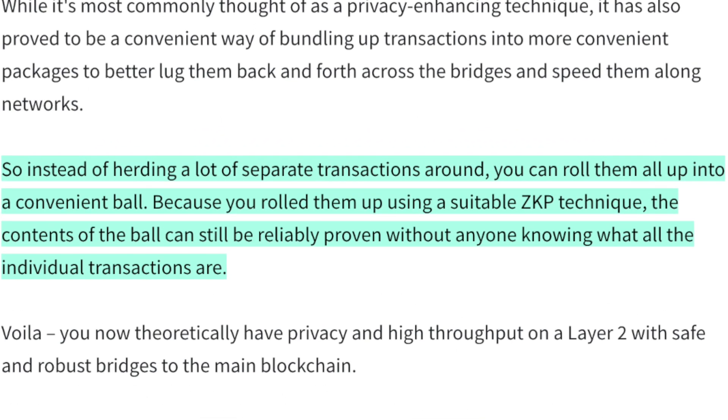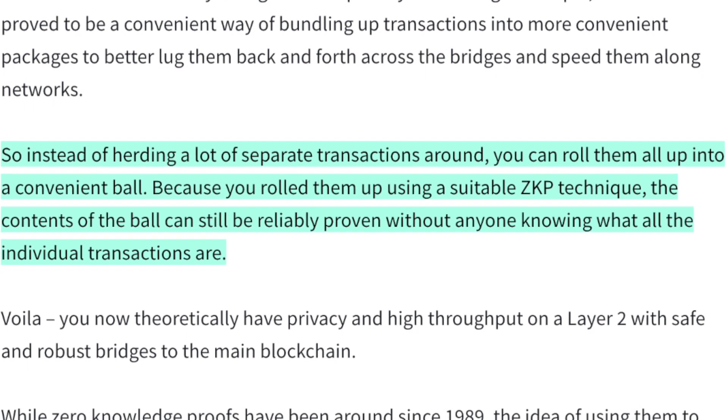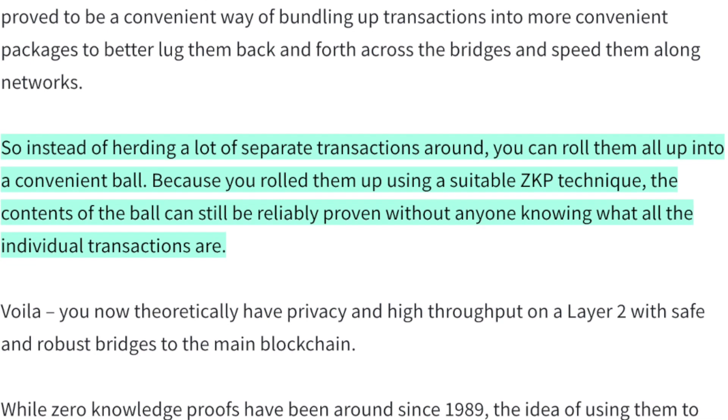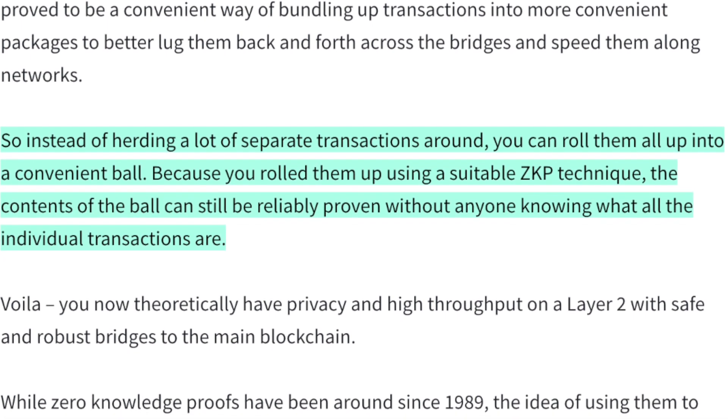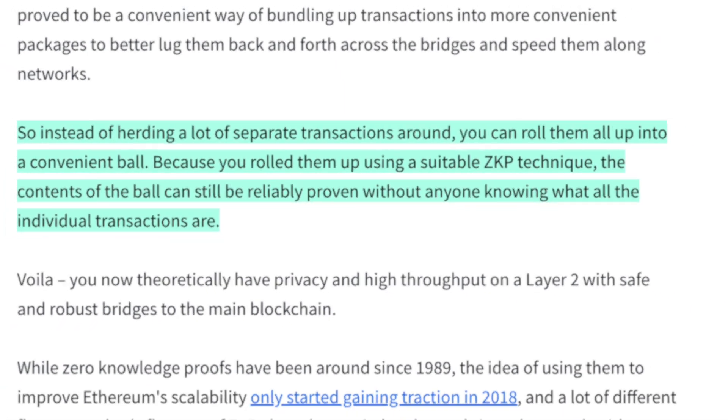One of the easiest explanations: instead of herding a lot of separate transactions around, you can roll them up into a convenient little bundle using a zero-knowledge proof technique. The contents of the bundle can still be reliably proven without anyone knowing what all the individual transactions are. This layer-2 scaling solution has found many implementations.